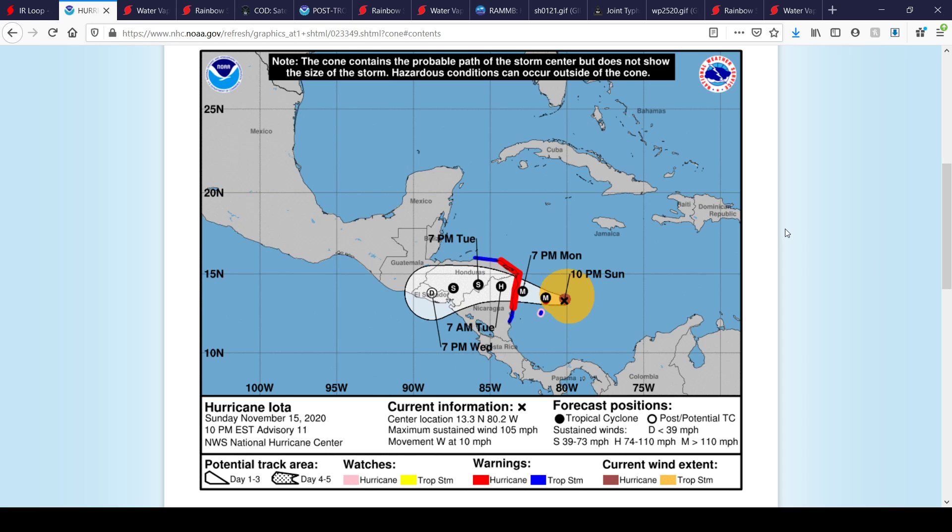And that is, of course, Hurricane Iota. As of the 10 p.m. Eastern time advisory 11, the center of Iota is currently located at 13.3 degrees north, 80.2 degrees west.